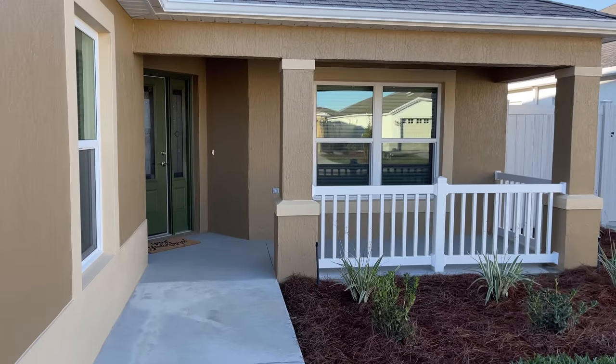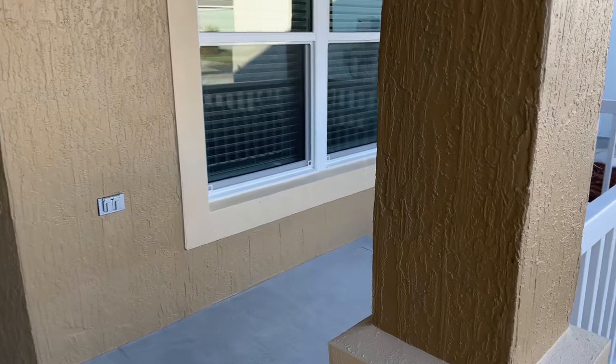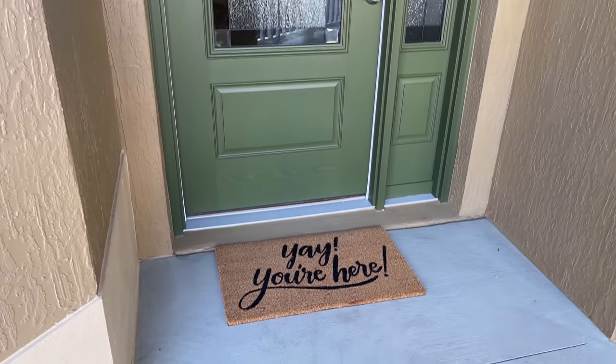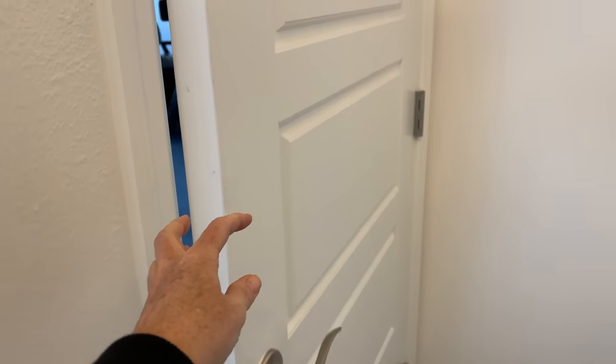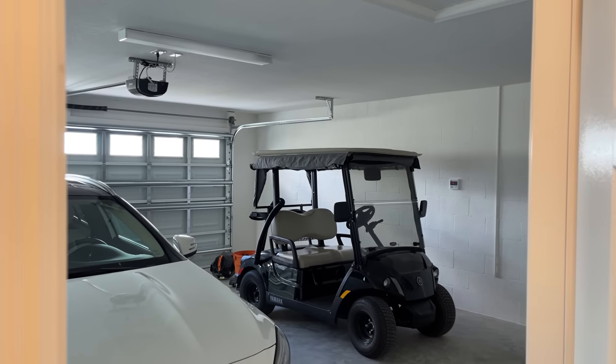Heading back to the front of the house, we have this really nice little front porch area — I plan on getting a couple of chairs for it. My husband found this cute little mat for us at Target. To the left of our front door is our garage area — a two-car garage. We're renting the golf cart for now.